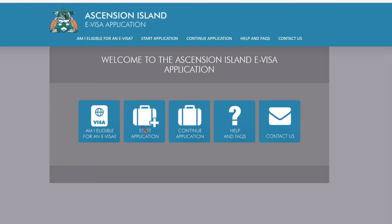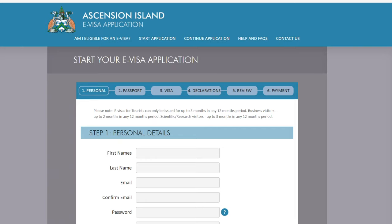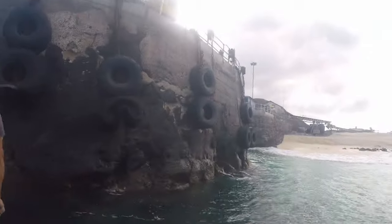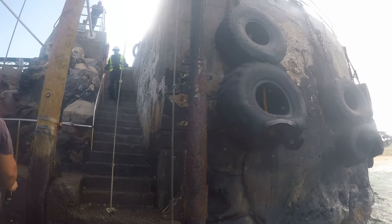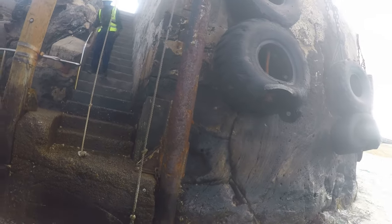Any visit to Ascension Island starts with obtaining an electronic visa. You will be required to show evidence of health insurance that includes a minimum of 500,000 pounds for medical evacuation by air. Due to all of the construction equipment used to transport gravel from a ship in the bay to the runway construction project, Port Control asked us to use the ferry instead of our own personal dinghy to access the island.